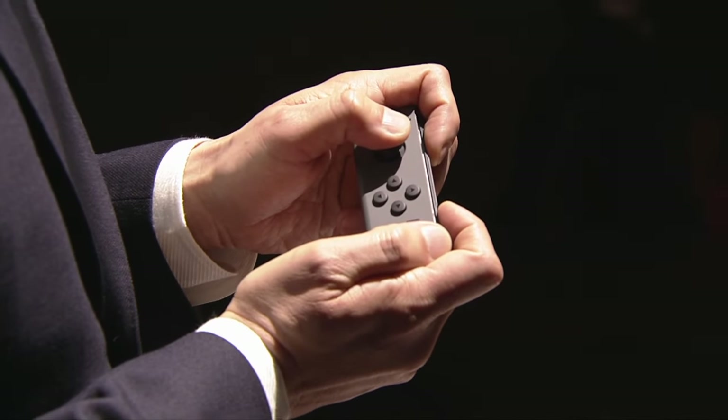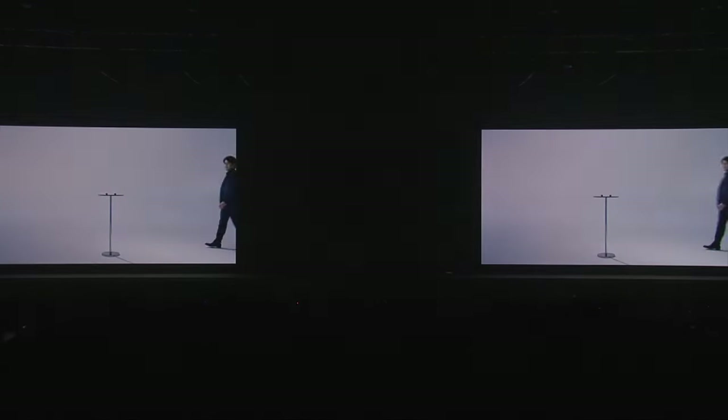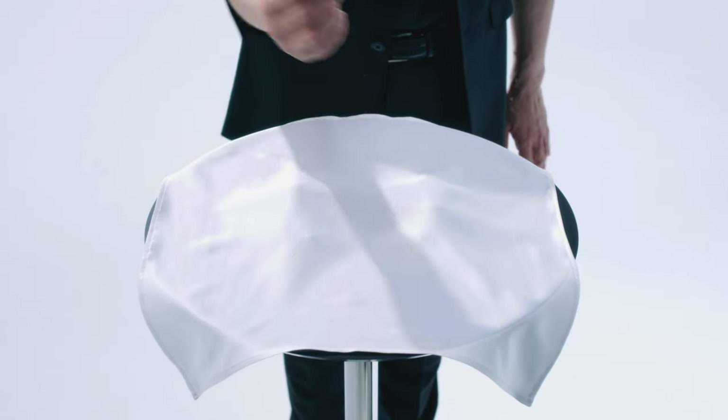The solution to this annoying stick drift problem comes from a new patent that was filed online from Nintendo's partner. This partner is the original accessory manufacturer and producer of the joystick that we have in the Joy-Con we're using today. And what's exciting about this is it will completely eradicate the dreaded stick drift. Before we talk about this patent, there are a few solutions for those of you who are still experiencing stick drift problems with your current Switch Joy-Con. You can contact Nintendo to file a warranty claim for them to replace your Joy-Con controller, which will take some time.